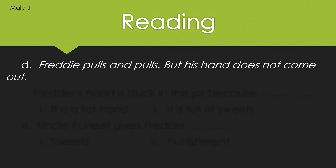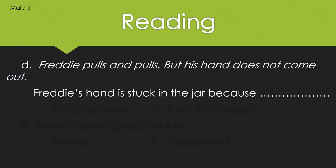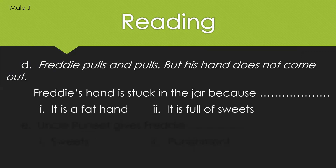Now let us move on to the next option. Freddy pulls and pulls but his hand does not come out. Freddy's hand is stuck in the jar because it is a fat hand, or because it is full of sweets. Your time starts now.